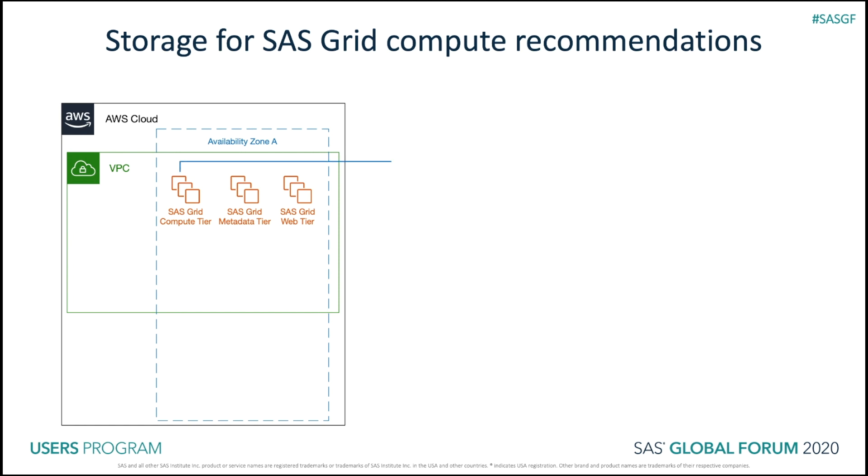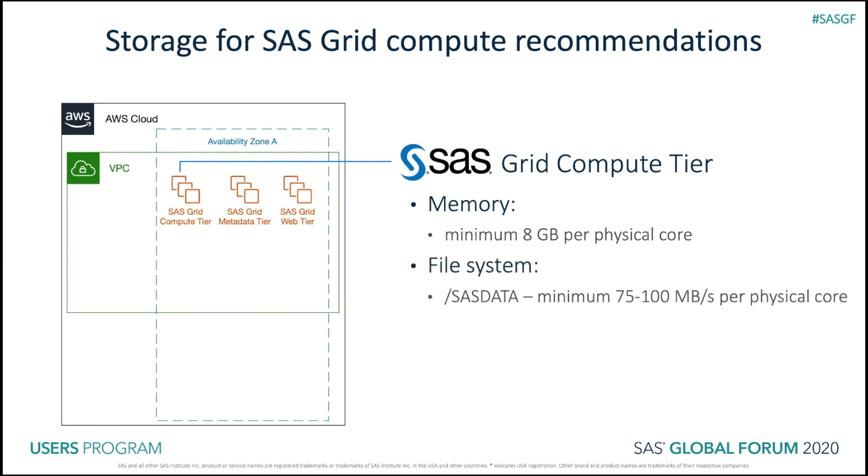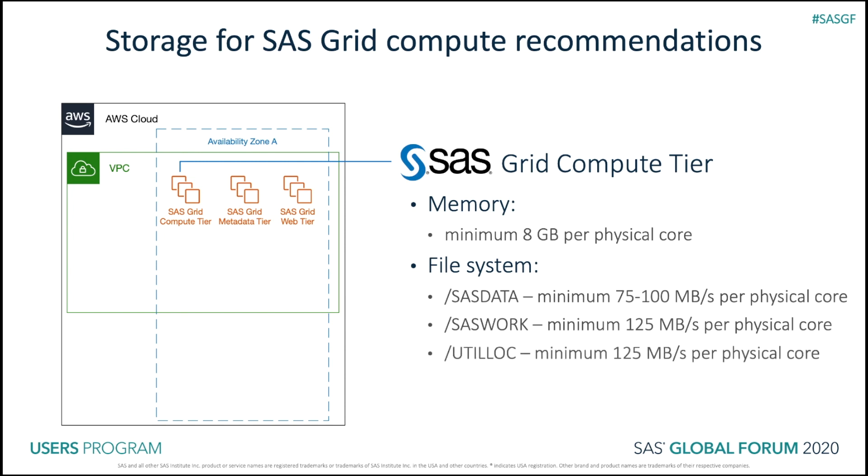The I/O throughput requirements for SaaS compute are very simple. Each node should have at least eight gigabytes of memory per physical core. For permanent SaaS data files, SaaS requires a minimum I/O throughput rate of 75 to 100 megabytes per second per physical core. For SaaS Work and Util Lock file systems, SaaS requires a minimum I/O throughput rate of 125 megabytes per second per physical core.